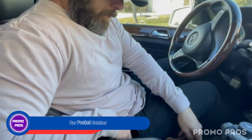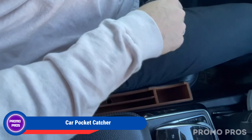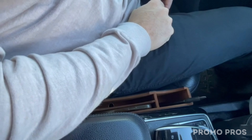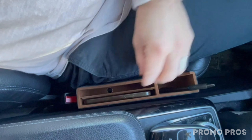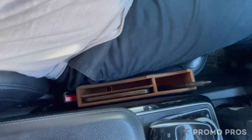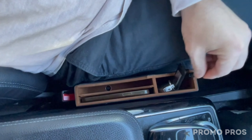Revamp your car's interior with the upgraded car pocket catcher. This seat gap filler is now thicker and more efficient, maximizing storage for essentials like smartphones, loose change, wallets, and keys. Perfect for families, it adds convenience while saving space. Installation is a breeze — simply slip it between seats or place it in the front or back. The premium leather finish safeguards seats and consoles, and the stylish embroidery pattern adds a touch of elegance.